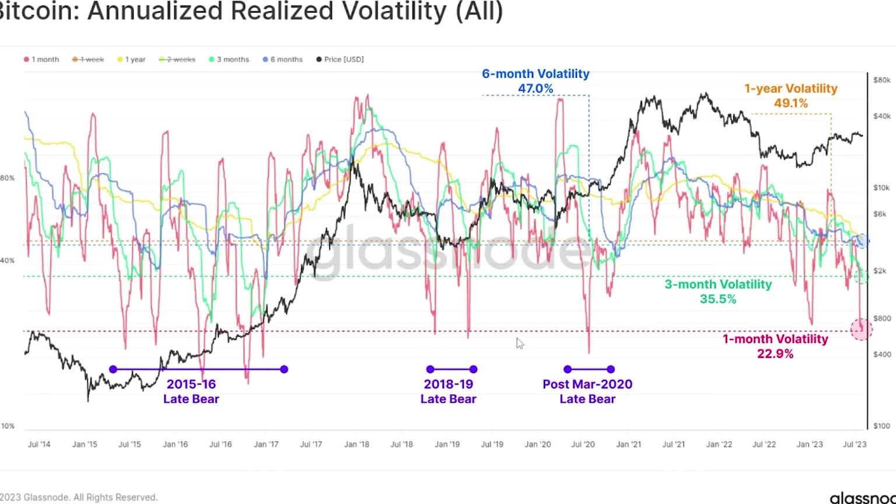If you look at previous times in history when we've been at this low volatility on the one-month chart, it has almost always been after accumulation following a bear market. Post bear market of 2020, we had this low volatility after the COVID crash and the accumulation phase, and then from that point we saw a massive pump to the upside.